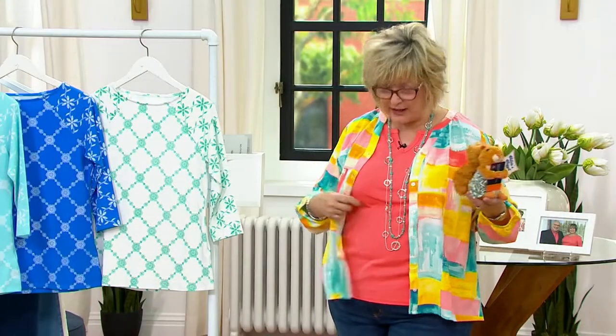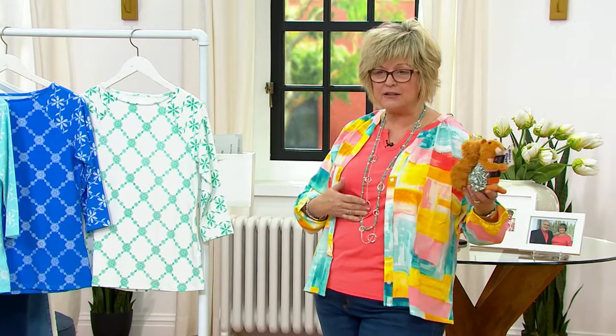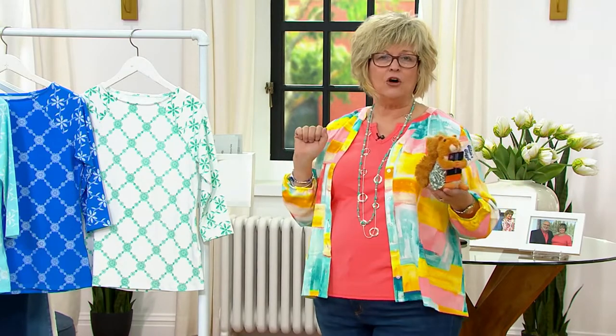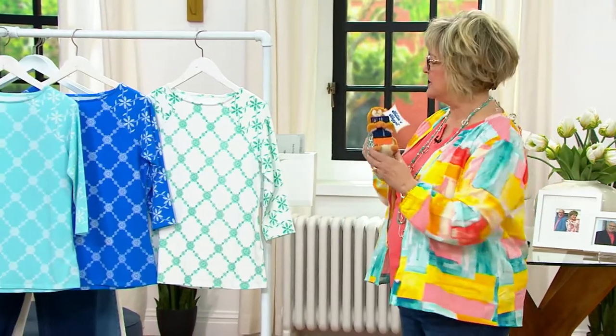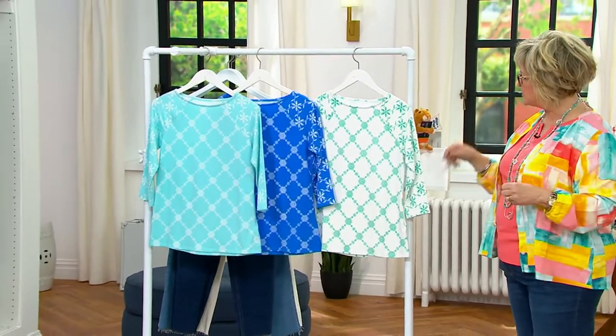I just want you to know that I'm wearing Acorns accessories, which are Denim & Company jewelry — bracelets, fabulous necklaces, we have earrings. It's all available on QVC.com under Denim & Company Jewelry, and we have some of it displayed on our table back here as well.